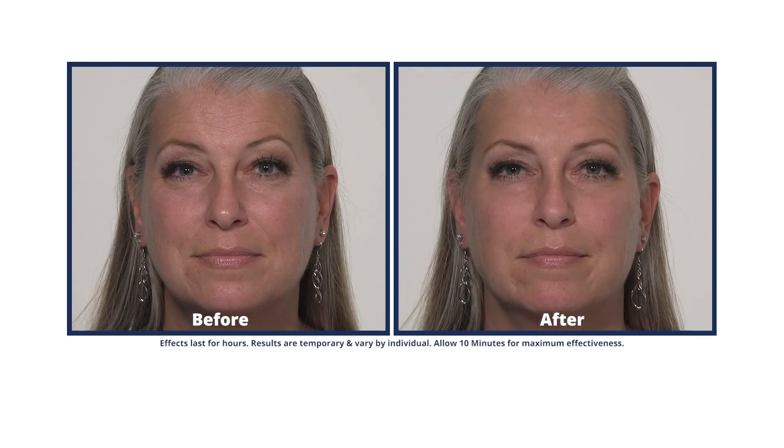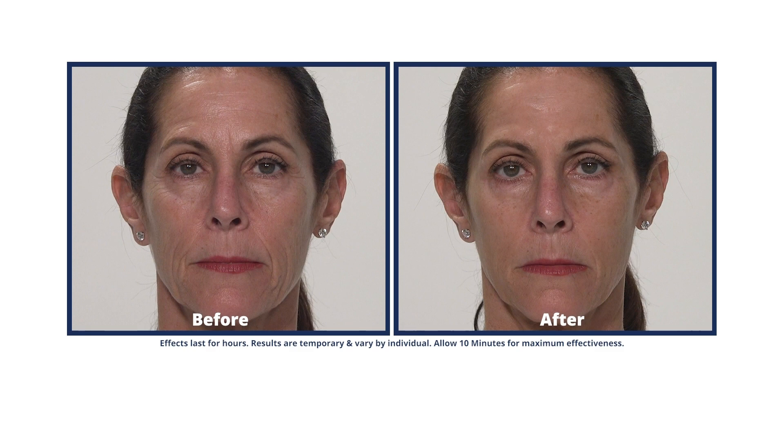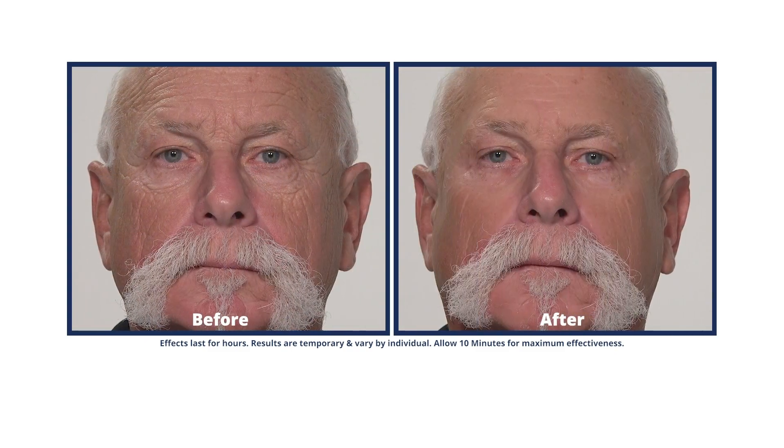Here of late, many of us have been inside seeing on social media the before and afters of what people are doing to get rid of the bags under their eyes, the wrinkly areas and everything like that. They're incredible.